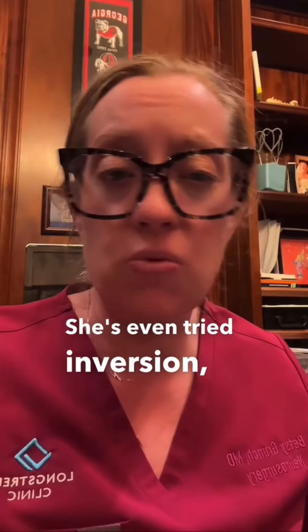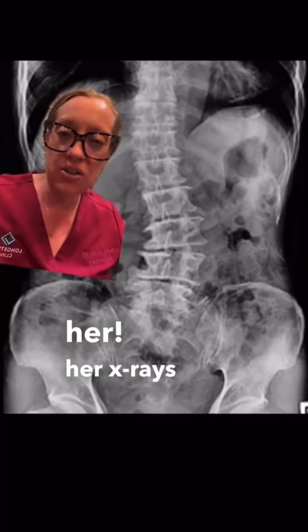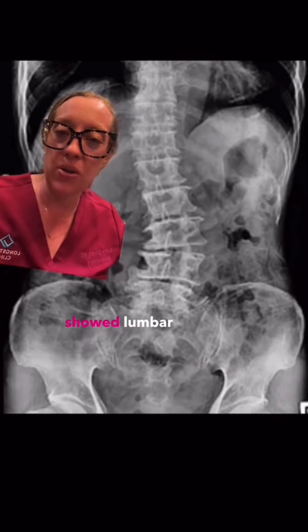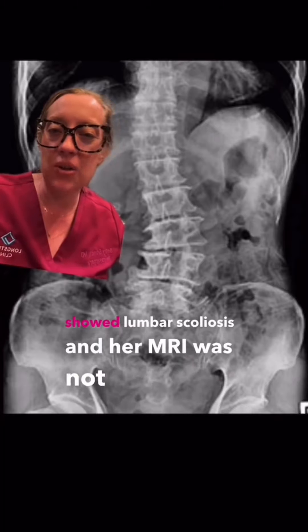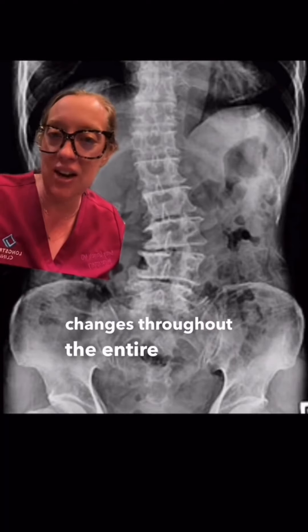She's even tried inversion, red light therapy — you name it, she's tried it. She's had five surgeries for her back and none of them have helped her. Her x-rays showed lumbar scoliosis, and her MRI was not really helpful — it just had a multitude of degenerative changes throughout the entire lumbar spine. There were a lot of great suggestions in the comments section on this case.